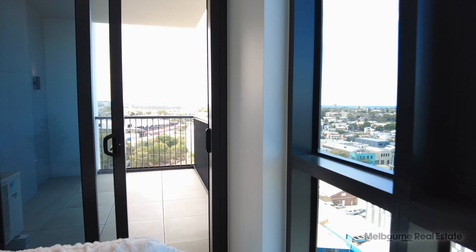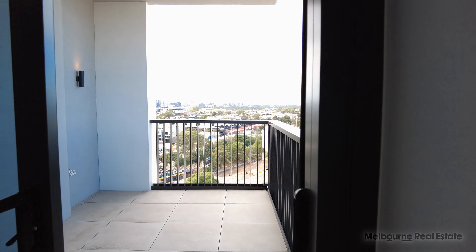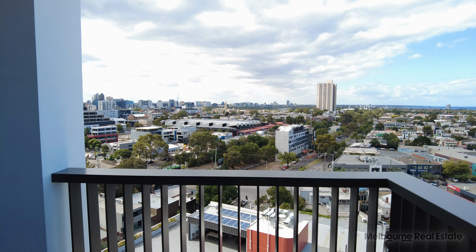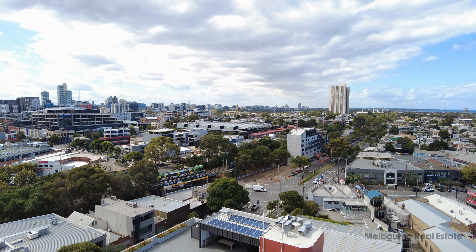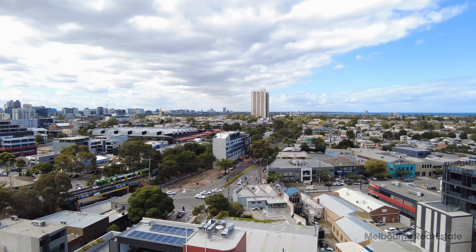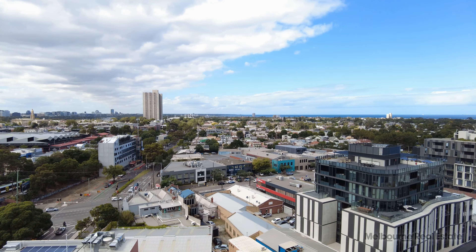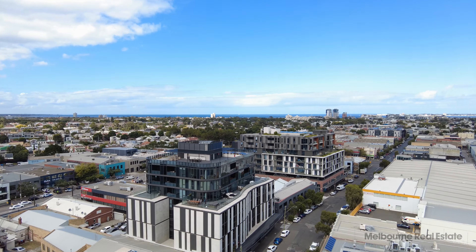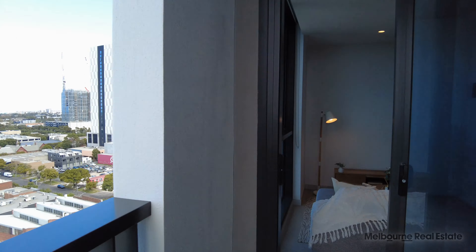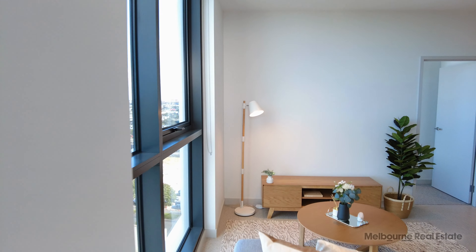The balcony for this property is a really good size, almost square in shape. It offers some fantastic views, giving you a great idea of where we're located here — looking over to the South Melbourne Market, the light rail down to St Kilda, and then fantastic views across Port Melbourne and South Melbourne into Port Phillip Bay. An absolutely stunning location from the 11th floor.